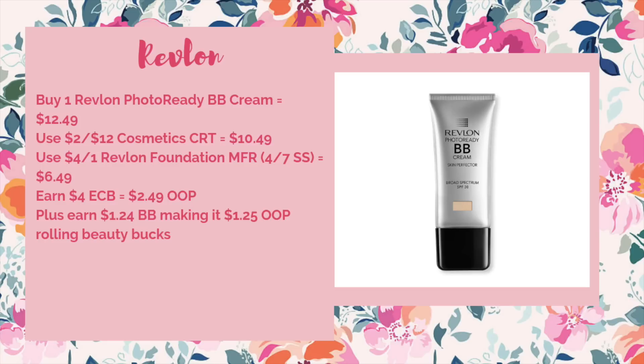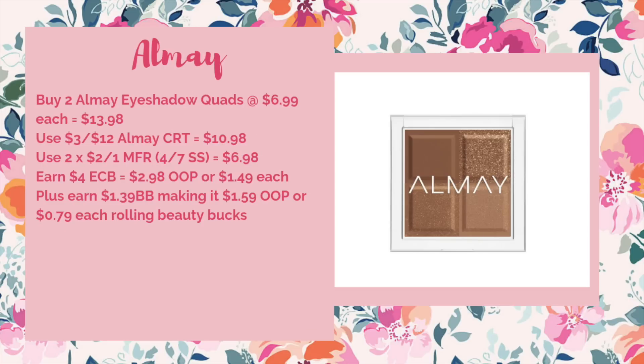L'Maybelline's also going to be on a spend $12 get $4. Buy two of the eyeshadow quads at $6.99 each — total $13.98. Use a three-off-of-$12 L'Maybelline CRT to drop it to $10.98, then use two of the $2 off one eyeshadow coupons from the 4/7 SmartSource bringing it to $6.98. Get back your $4 ECB — $2.98 out of pocket or $1.49 each. When rolling beauty bucks, it's $1.59 out of pocket or just $0.79 each.